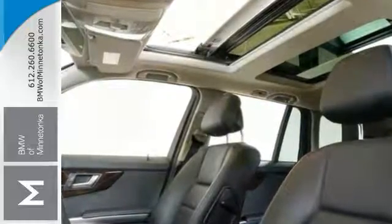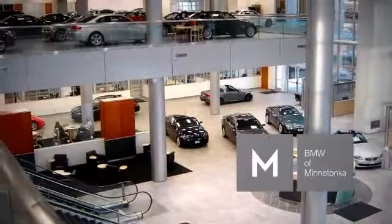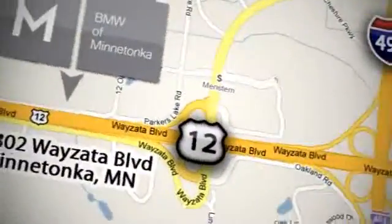Come and see it today. BMW of Minnetonka — the Twin Cities' only locally owned and operated BMW dealership. We're conveniently located at 15802 YZ Boulevard in Minnetonka, Minnesota.